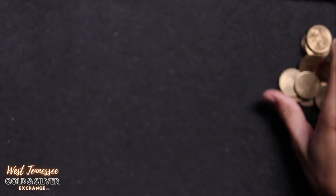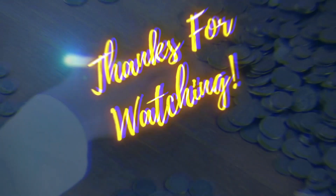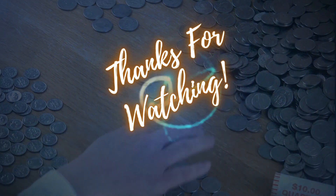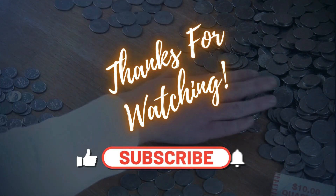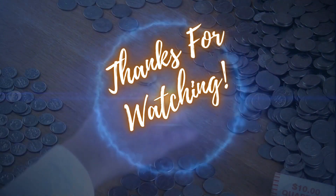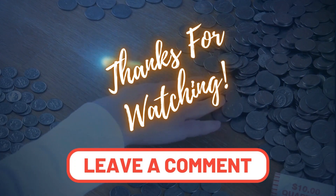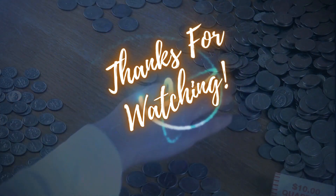Well, it was worth a shot, guys. It was definitely worth a shot. That's gonna do it for this episode. If you like content like this, make sure you like and subscribe — stay up to date on everything that comes into the store. Until then, guys, I'll see you later. Have a good day.